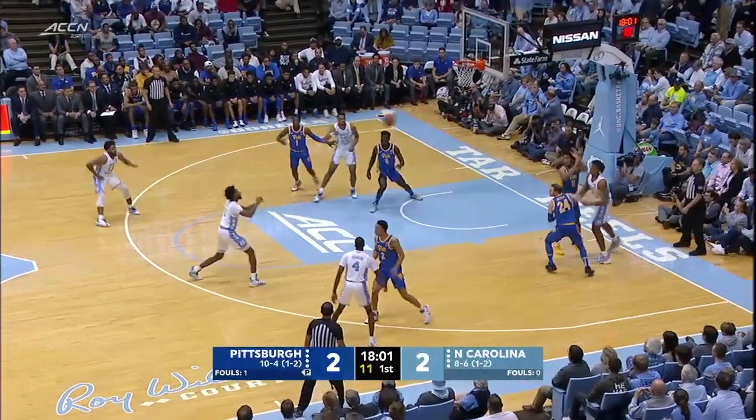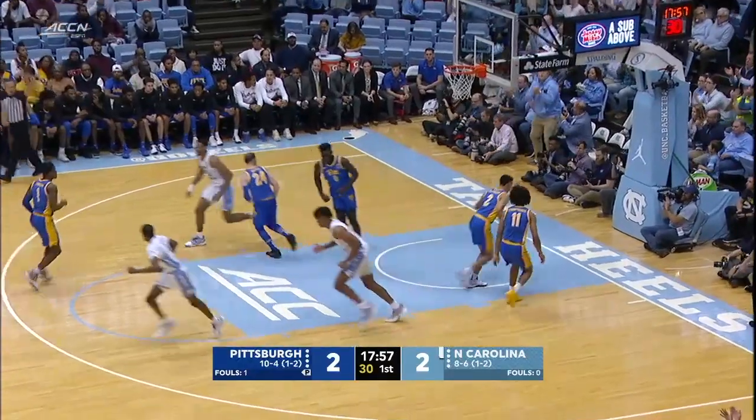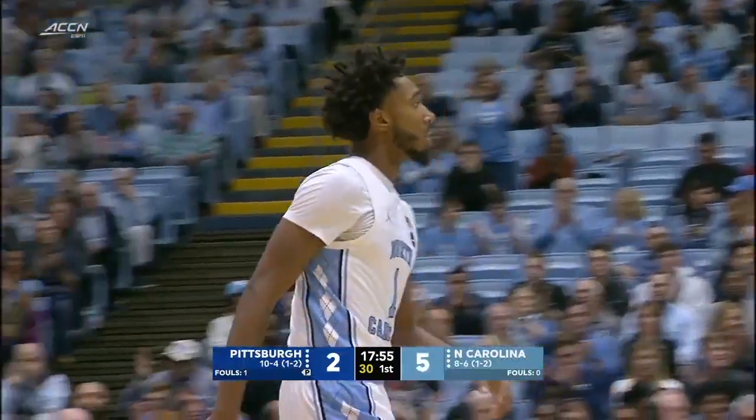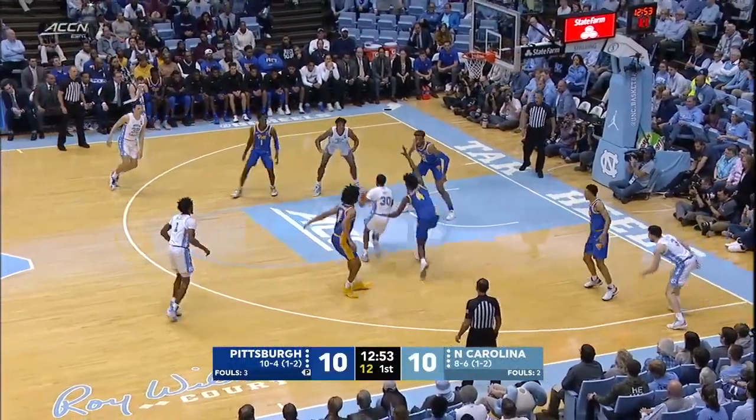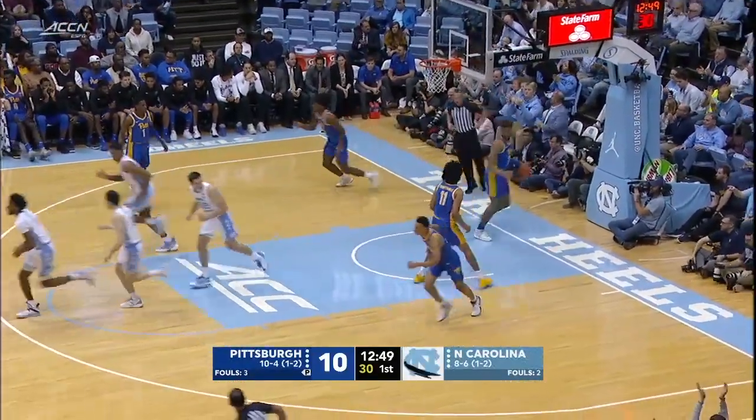They get it to him right of the lane. Double team comes. Passes out of it to Black. He'll try the open three and rattled around but went on down. Passes in the right corner to K.J. Smith. Good hard drive. Nice pass to Baycott. One hard dribble and he lays it in.